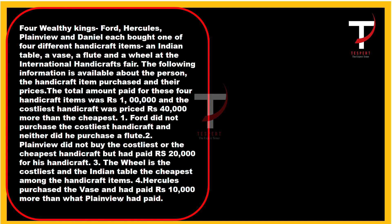Four wealthy kings — Ford, Hercules, Plainview, and Daniel — each bought one of four different handicraft items: an Indian table, a vase, a flute, and a wheel at the international handicrafts fair. The following information is available about the person, the handicraft item purchased, and their prices. The total amount paid for all four handicraft items was one lakh rupees, and the costliest handicraft was priced 40,000 rupees more than the cheapest.